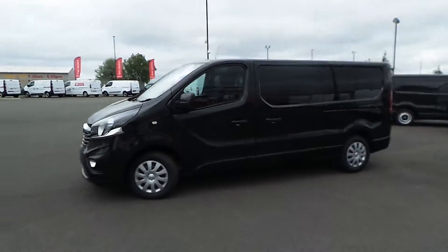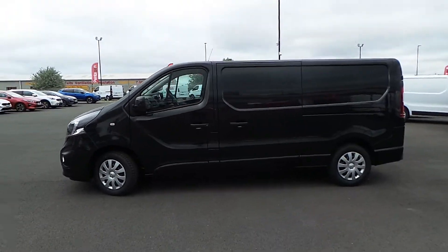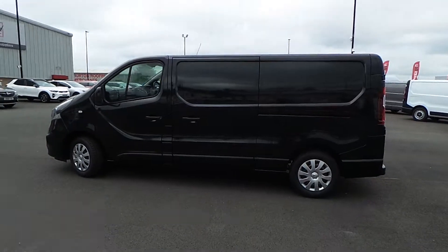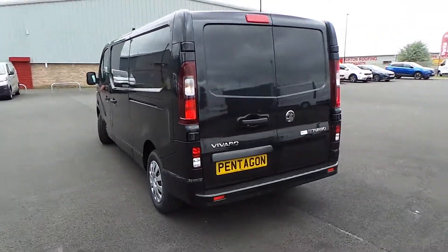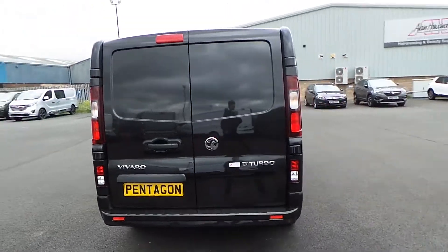Highlights of this particular vehicle include DAB digital radio, air conditioning, front electric windows, and electrically heated door mirrors. We've also got Bluetooth connectivity, a nearside side loading door, reverse parking sensors, and twin rear doors.